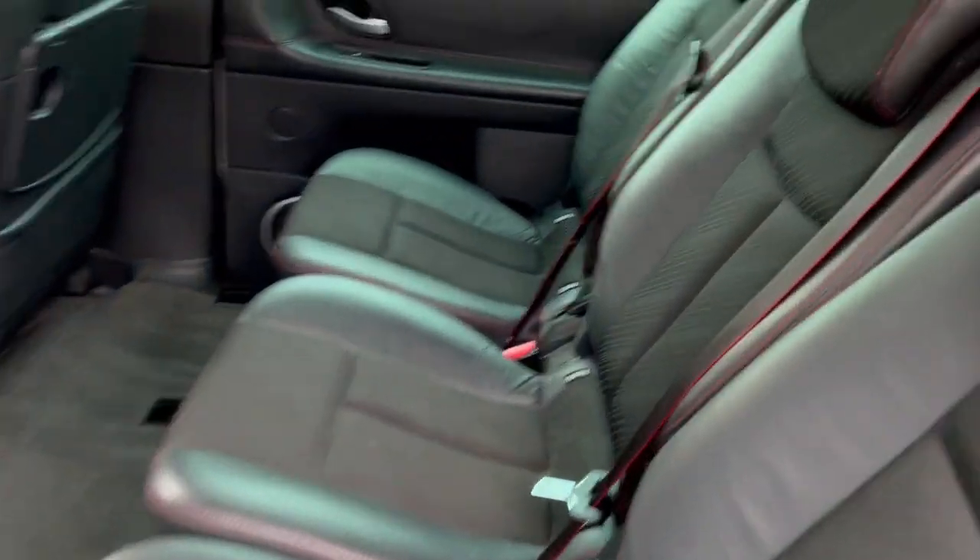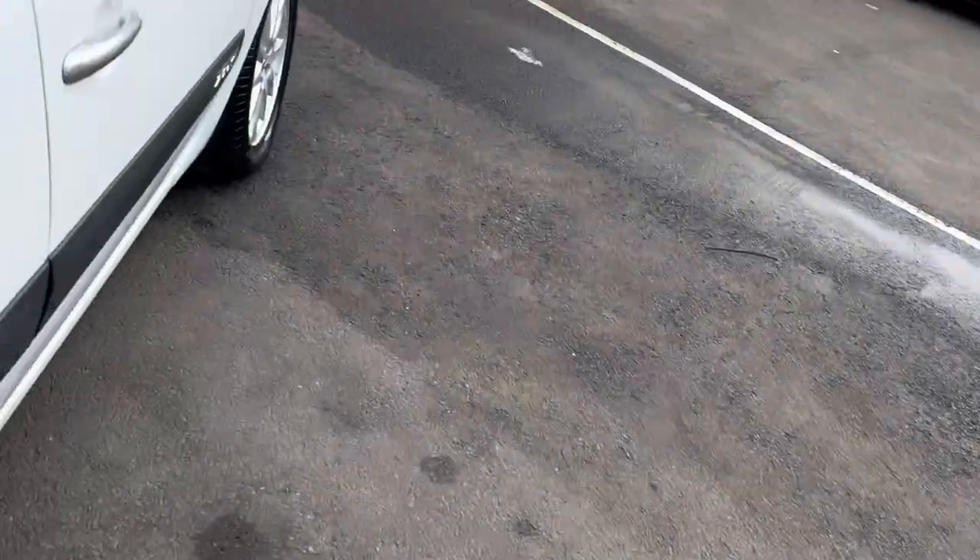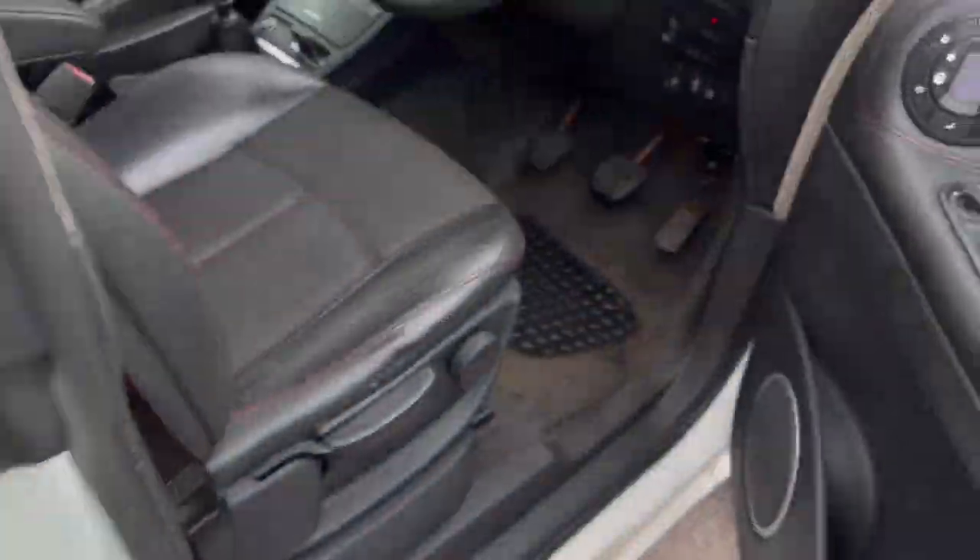Three full seats here, and two extra seats in the back — if you need, you can fold them down. Half leather seats.